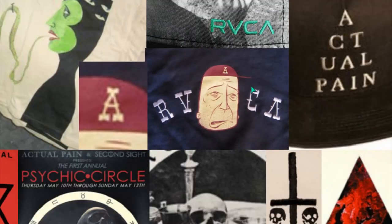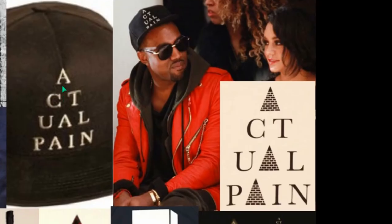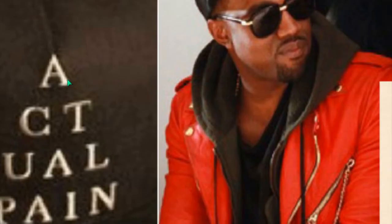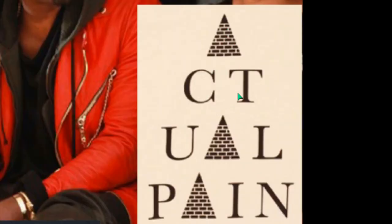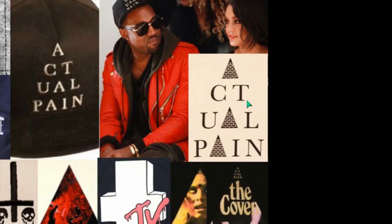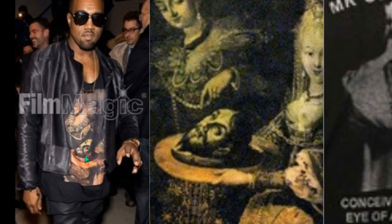What is the A? The A is the pyramid with capstone. We can see that here. A — 'Actual Pain.' The A at the top for the pyramid with capstone. There's Kanye West actually promoting this brand. Here is Kanye wearing Actual Pain — the brand.